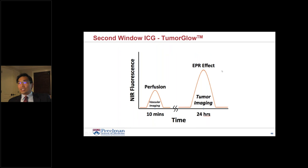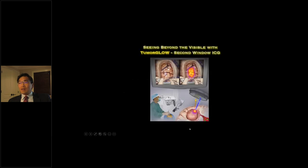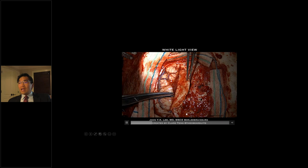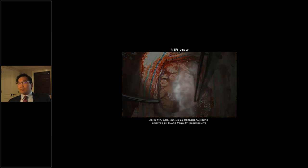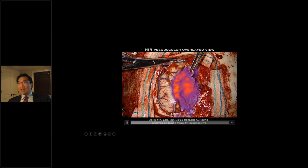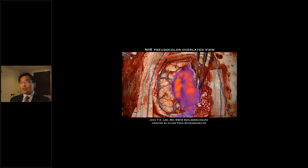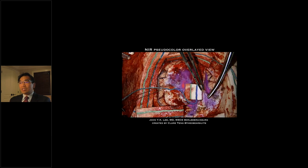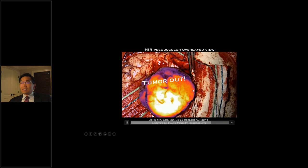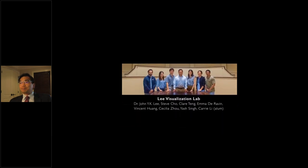We've called this the Second Window ICG or TumorGlow. Here's an example of surgery — a meningioma case. In white light you can see normal brain and the dura. In the near-infrared channel — shown in black and white — you can clearly see retention of fluorophore in the tumour but not in the brain. We then apply a pseudo-colour overlay, mapping the near-infrared channel onto the visual image and continue operating. As blood is washed away, the fluorophore remains concentrated in the tumour.